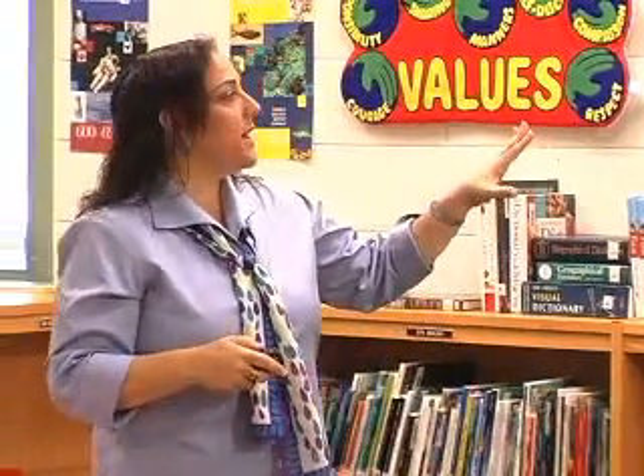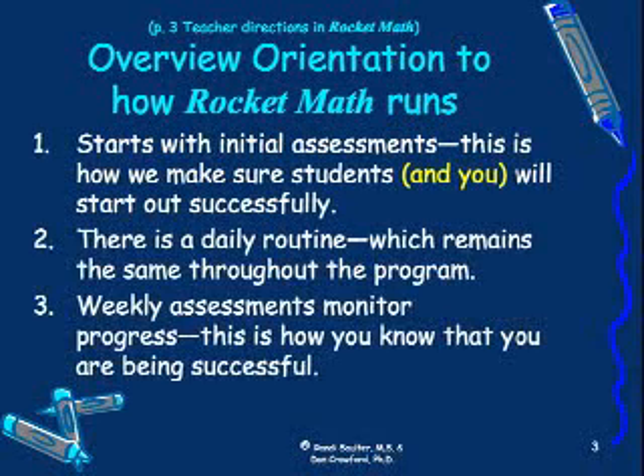So what our program does — Rocket Math starts with initial assessments. This is how we make sure that kids, and you, will start out very successfully.